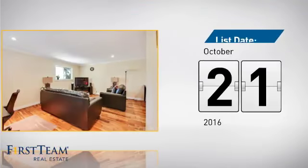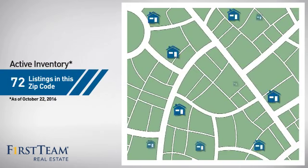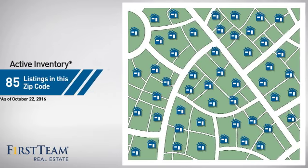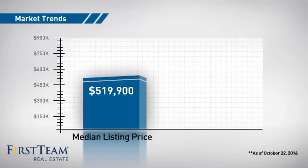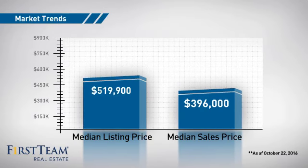It just went on the market this month. Wondering how it stacks up against the competition? There are now 85 homes on the market within this zip code, with a median list price of just under $525,000 and a median sale price of just under $400,000.